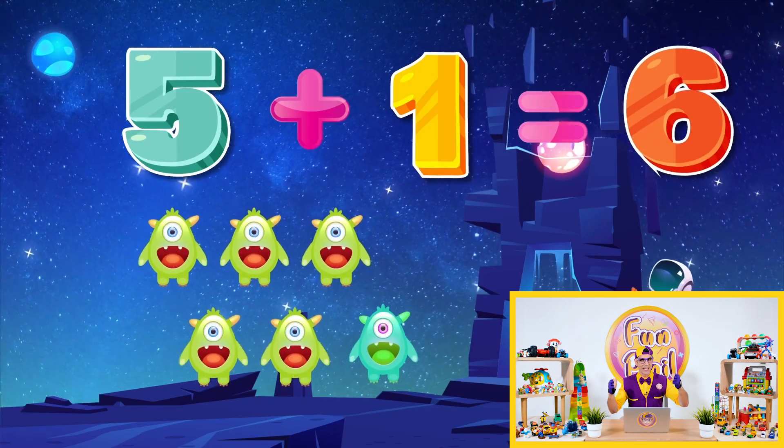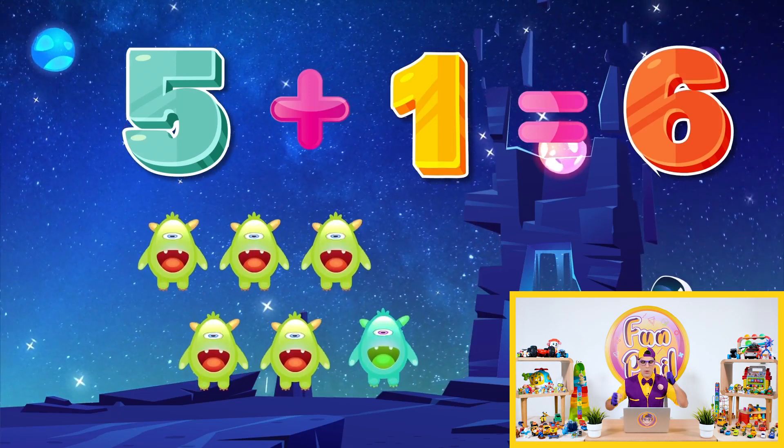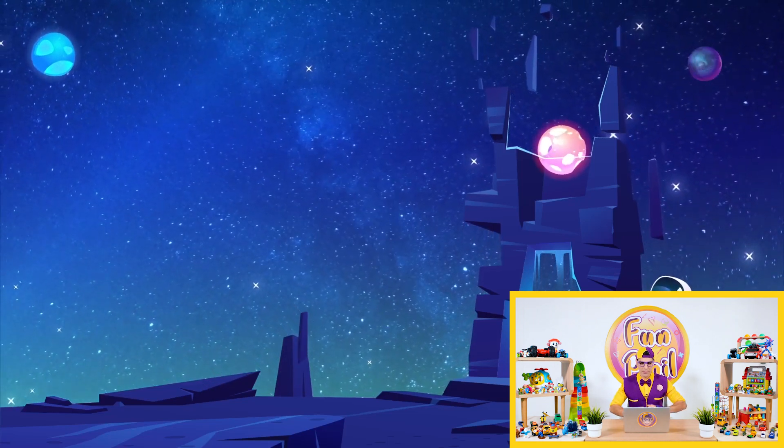That's cool! I love math and I love to learn addition! Awesome! Next! Here we go! I'm ready for the next one!